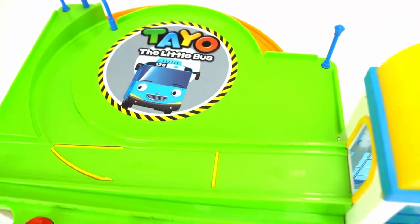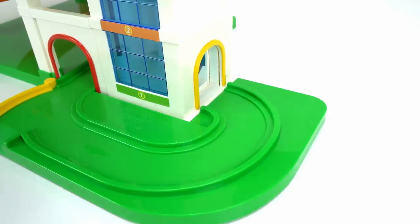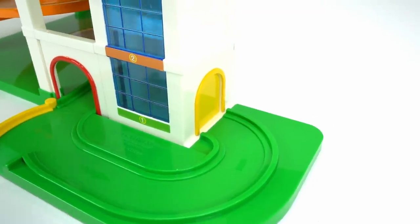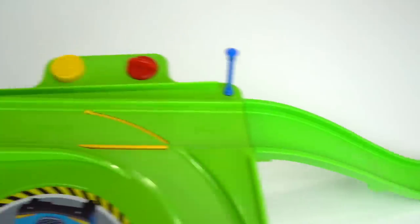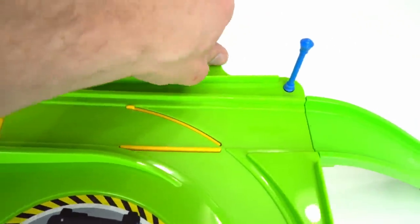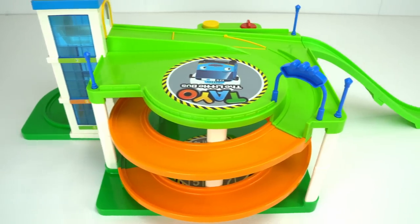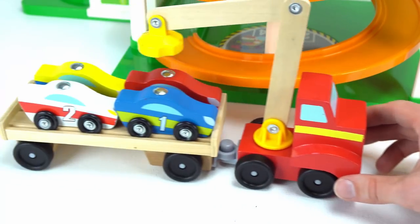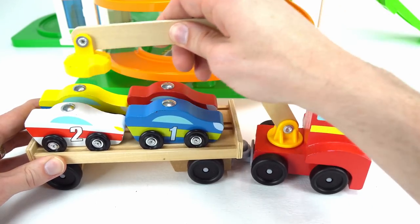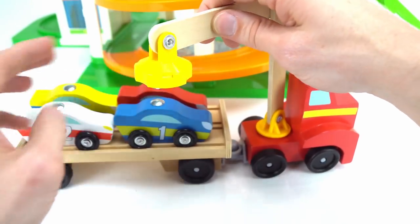Hey let's play with the Teo the little bus parking garage. It's got a real working elevator that you can make go up and down. At the top of the parking deck, cars can either go down this slide or you can switch the track and have them go down this cool spiral. I can't wait to play with this super cool toy. Here come our cars now on this magnetic lifting truck.